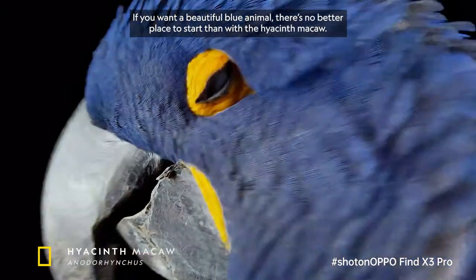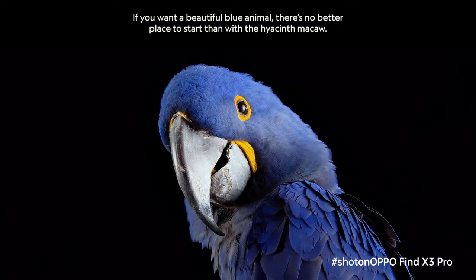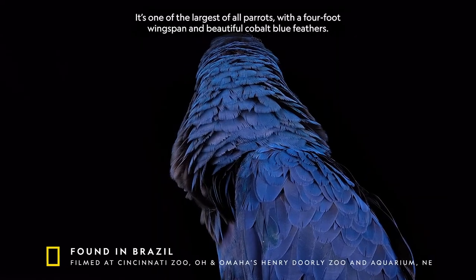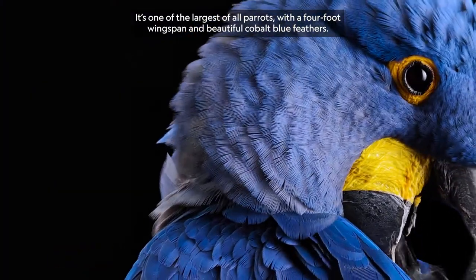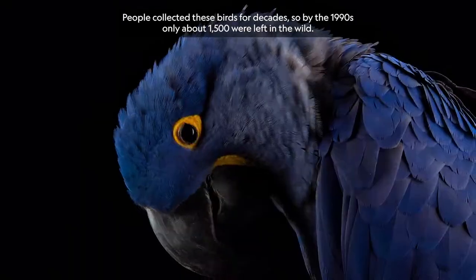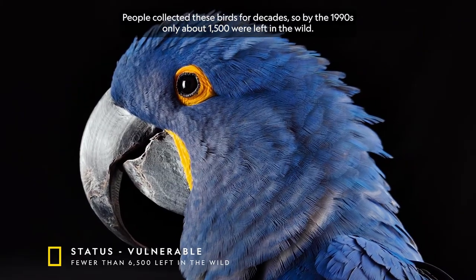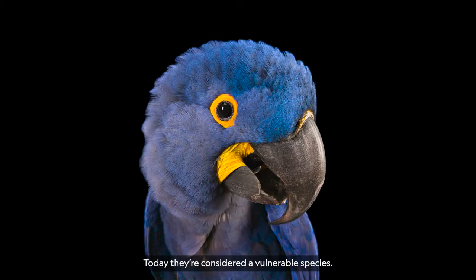If you want a beautiful blue animal, there's no better place to start than with the hyacinth macaw. It's one of the largest of all parrots, with a four-foot wingspan and beautiful cobalt blue feathers. People collected these birds for decades, so by the 1990s only about 1,500 were left in the wild. Today, they're considered a vulnerable species.